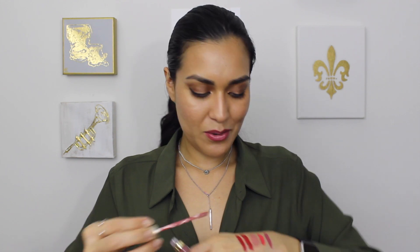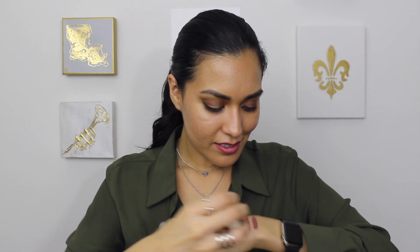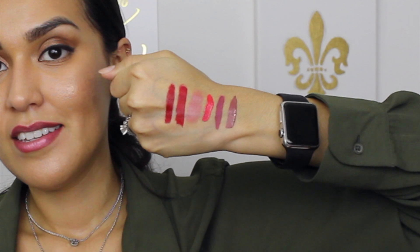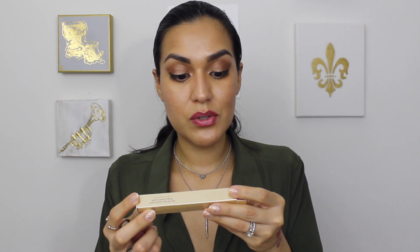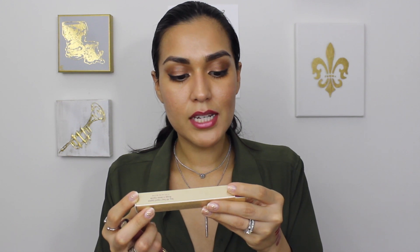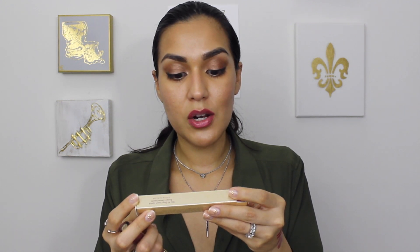The next product is by Stila and it is a Stay All Day liquid lipstick in the color Firenze. It's a really pretty nude. It says it's a creamy matte, full-coverage liquid lipstick with long-lasting color that stays in place for up to six hours of continuous wear. Weightless, color-rich formula will not bleed or transfer. It's enriched with vitamin E and avocado oil to help hydrate and nourish lips. Very, very cool.